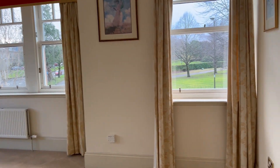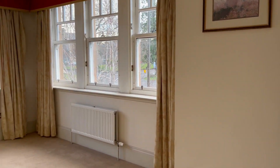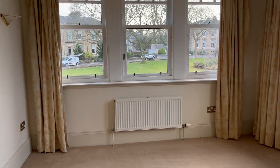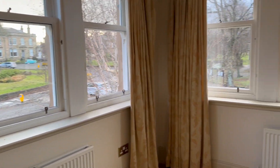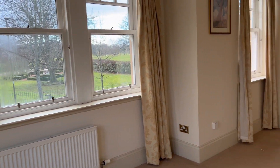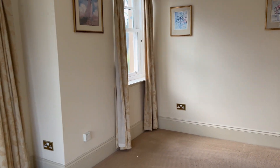And to the lounge, in a lovely corner position. Lots of natural light from the large window formations, and again views over the park.